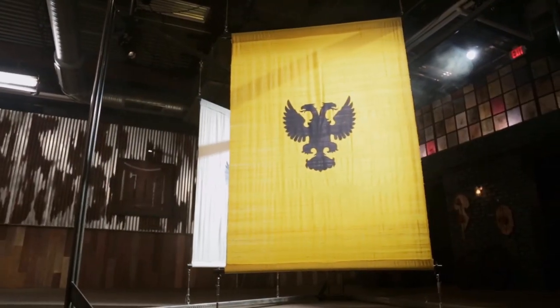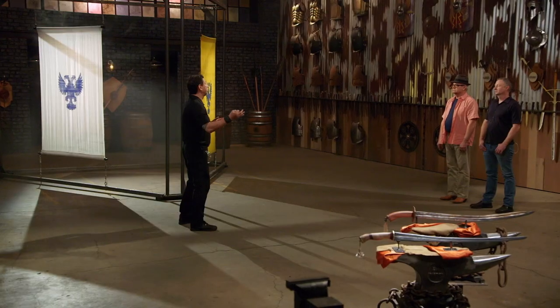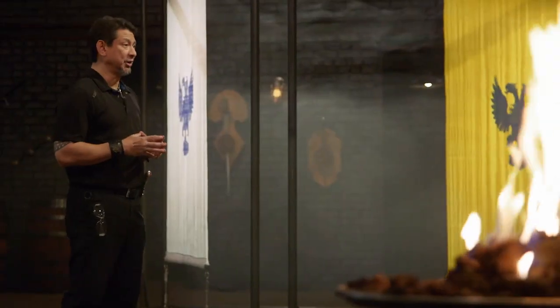All right, bladesmiths, this is the war banner slice. To test the sharpness of your blade, I will take your weapon and slash across these war banners. Peter, you're up first. You ready? Yes, sir. Let's do this.